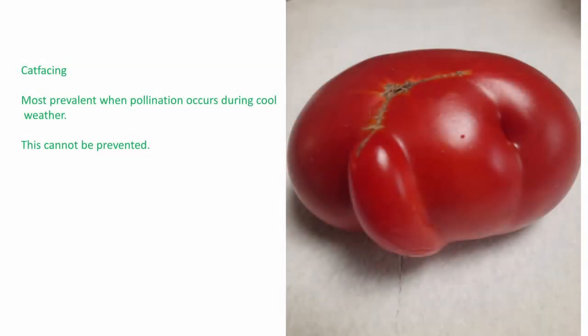Has anyone ever seen a tomato that looks like this? This is called catfacing — it's most prevalent when pollination occurs during cool weather, and it cannot be prevented. Remember last year how cool those nights were for so long? When the plants are pollinated during cool weather, it creates this. They're still edible — they just look funny. A lot of heirloom tomatoes naturally look like that too.